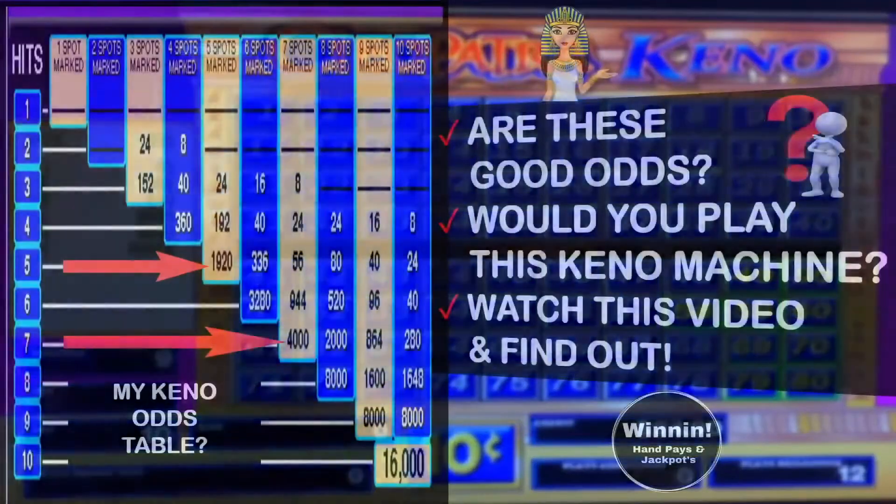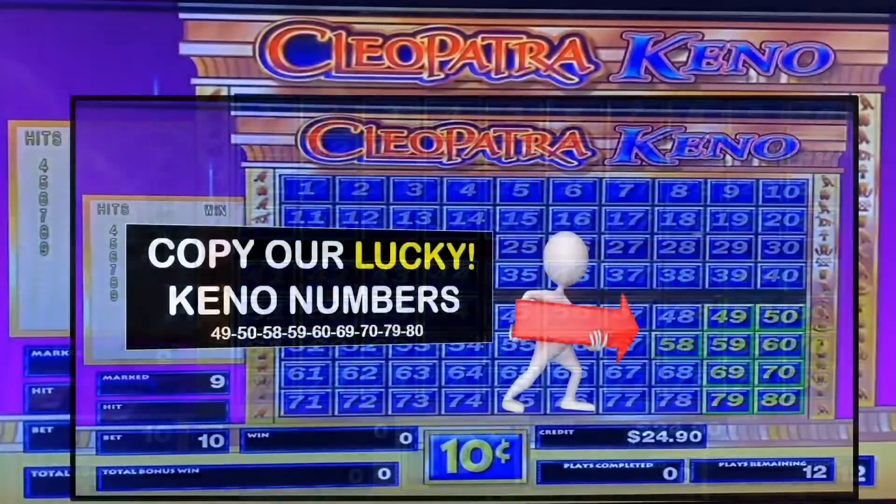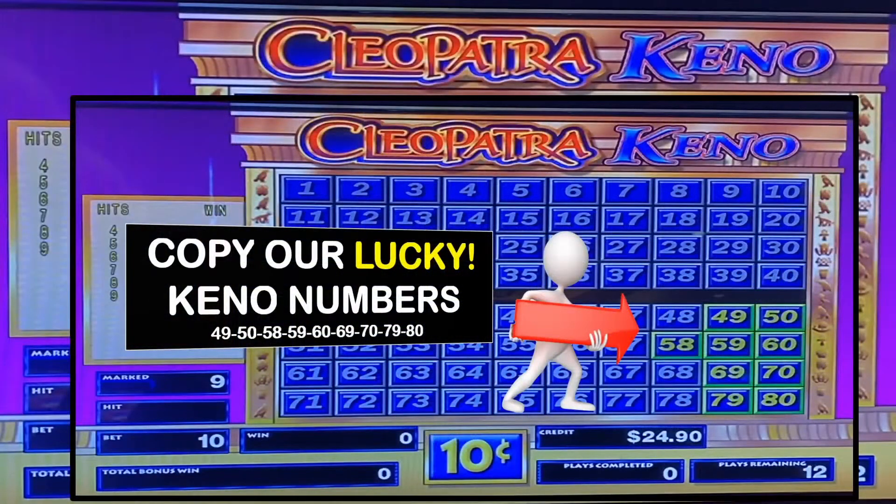Hey y'all, at the end of this video we will answer the question: are these good odds for this keno game, and would you play this keno machine? Also don't forget to copy these lucky keno numbers for your next casino visit. Let us know how they work out for you — leave a comment below, and thank you.